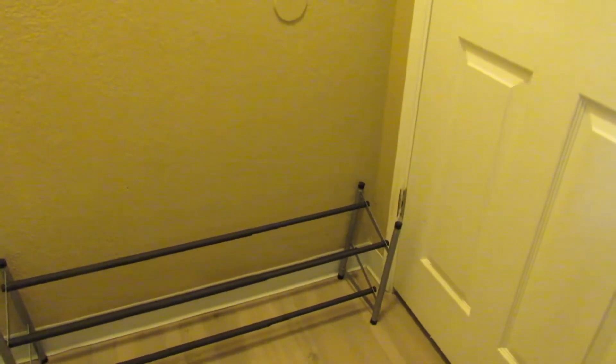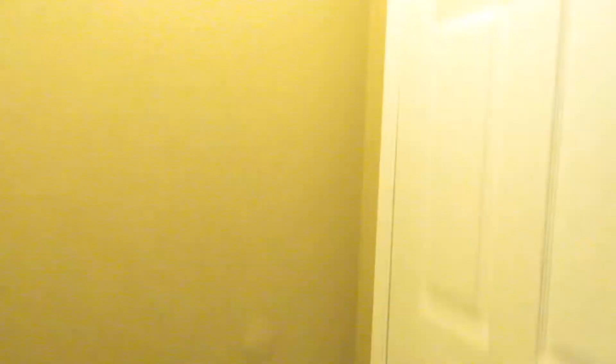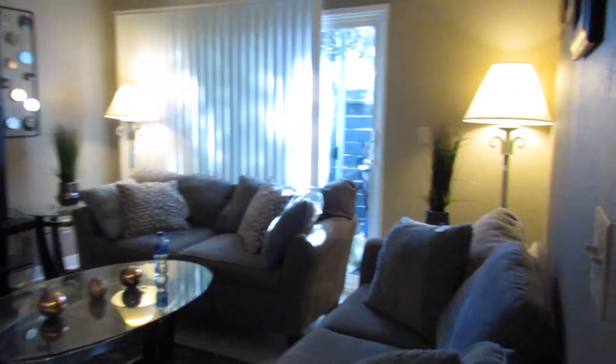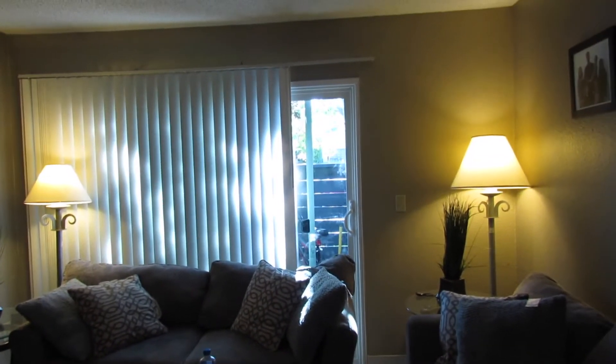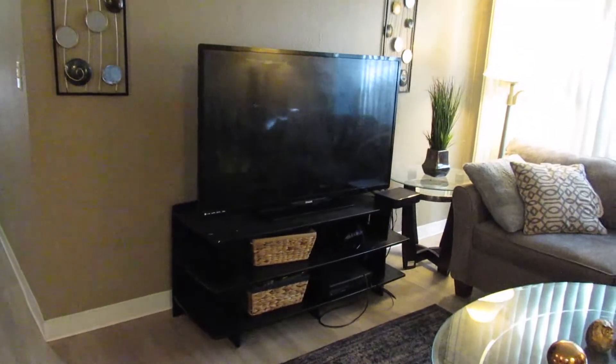So when you first come in there is a closet, and we put a little foot shoe rack there. This is just a quick view of the apartment — you've got the living room over here, the back patio space over here, and the TV.